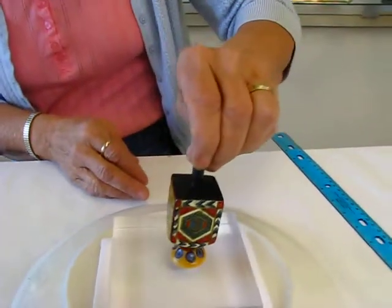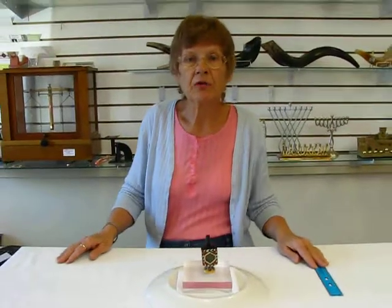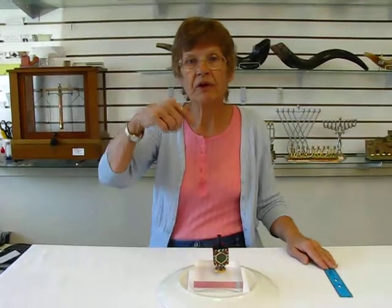Separate stand for the dreidel. This hand-painted wood dreidel is available at Erin's Jewish Books and Judaica in the holy city of Denver, or please check our drop-down menu below for ordering information.